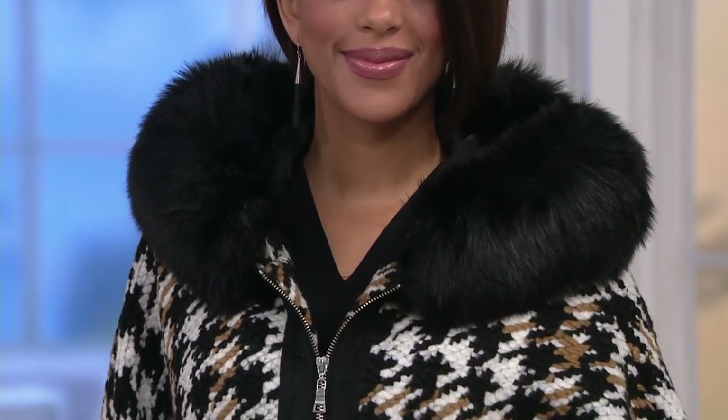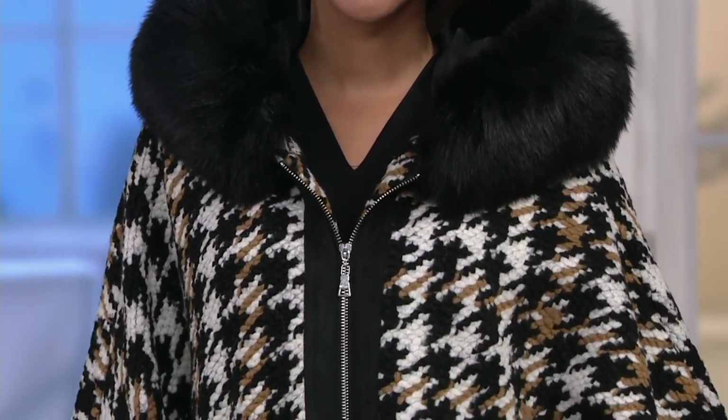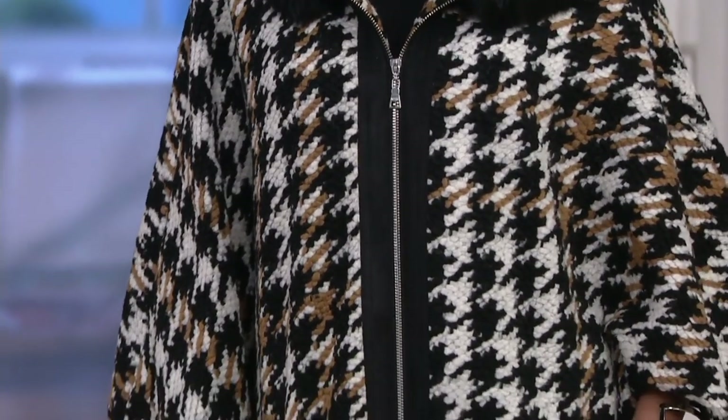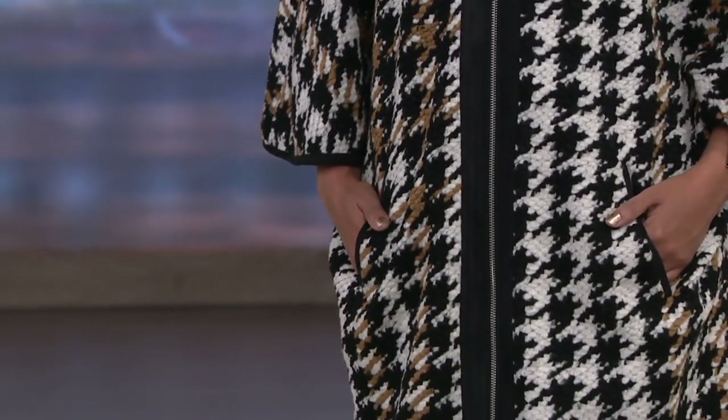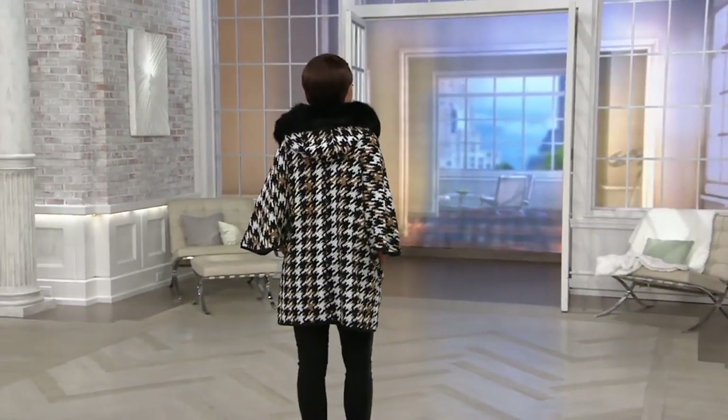They know a thing or two about cold weather dressing. This cape with a faux fur hood is a beautiful, gorgeous, chic piece. We have it today for the first time at a reduced clearance price of $120. With six easy payments, it's like $20 a month. Blair looks smashing in this cape, which we have in sizes extra small through 3X.